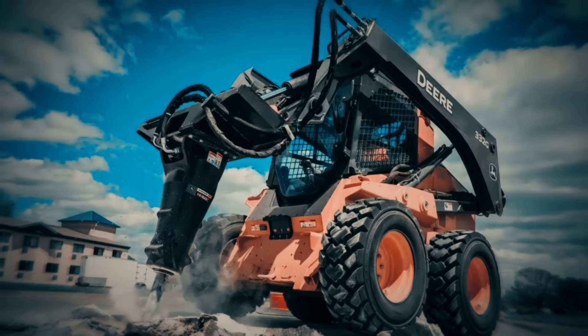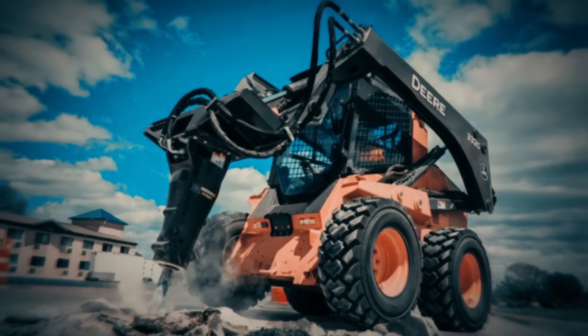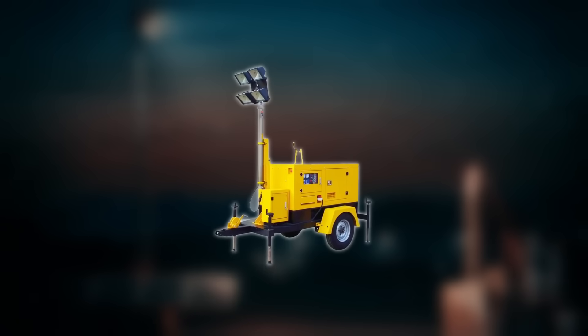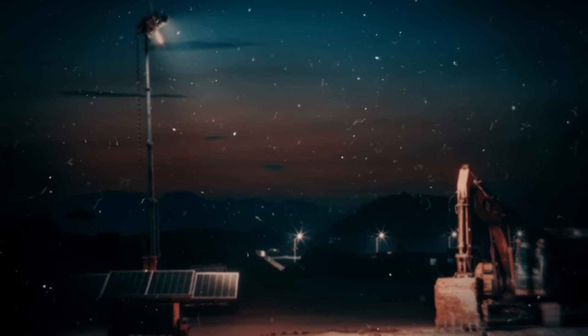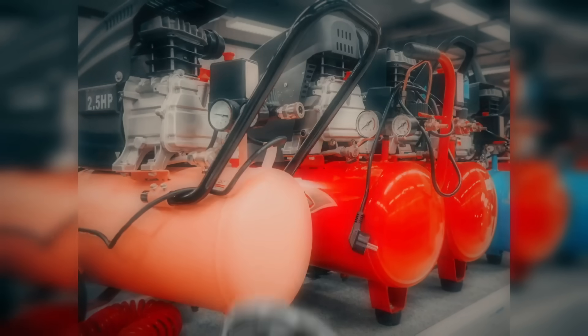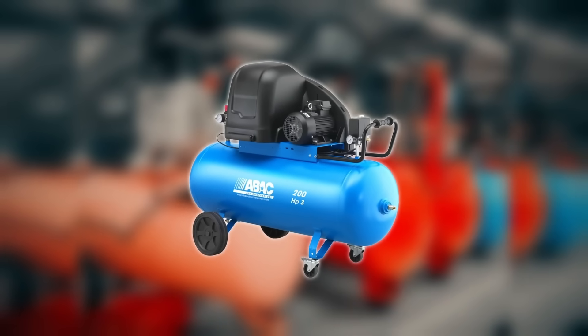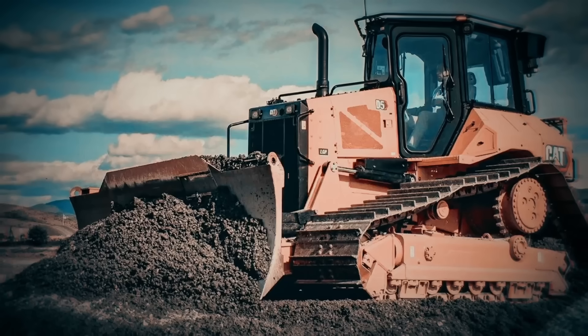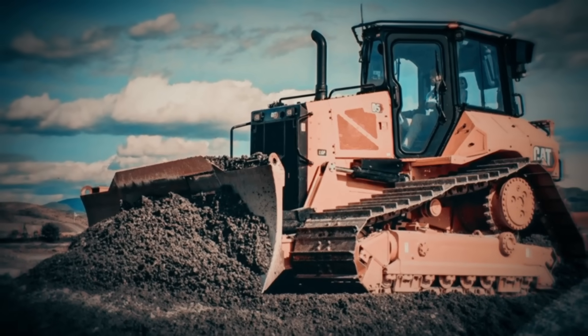Not every piece of construction equipment is massive. Some of the most important ones are simple. Light towers to keep the work going after sunset. Diesel generators for power in remote areas. Air compressors for running tools like jackhammers, sandblasters, or paint sprayers. Without these, even the biggest dozer would be silent.